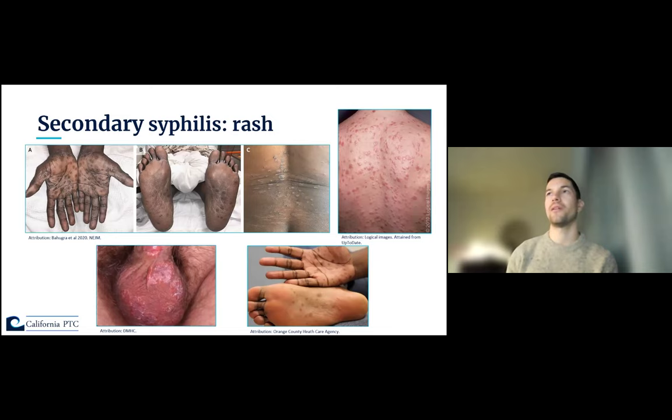The secondary syphilis rash is typically generalized, seen on the torso, and commonly has an overlying scale. Characteristically it involves the palms of the hands and soles of the feet. For those with darker skin pigmentation, especially when macules are sparse, it can be easily confused with scarring. The rash is typically not itchy, which is important to know.